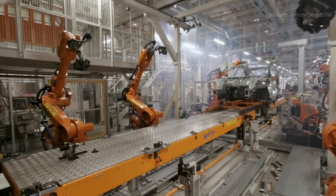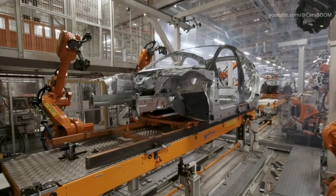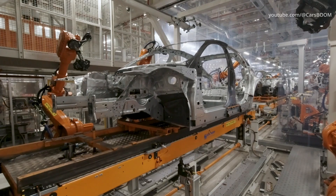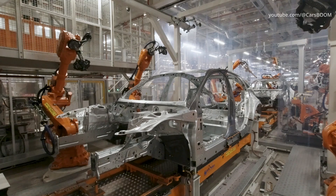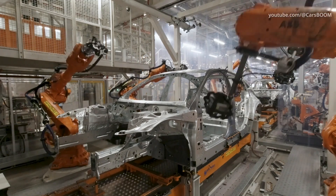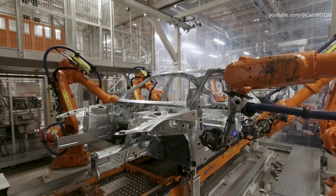Production of Audi A5 at the factory in Neckarsulm. This is the Audi A5 production process at the Neckarsulm plant, with shots from the body shop, paint shop, assembly shop, and automated guided cars.